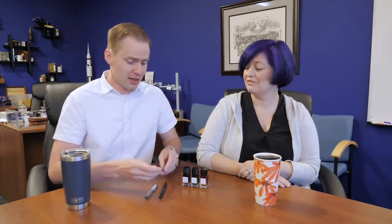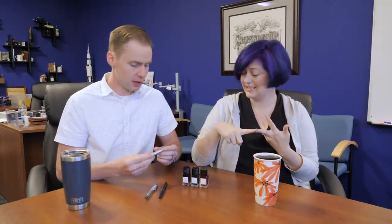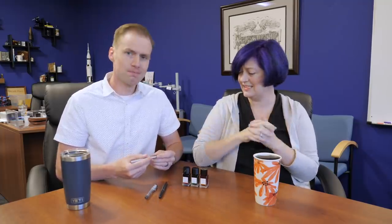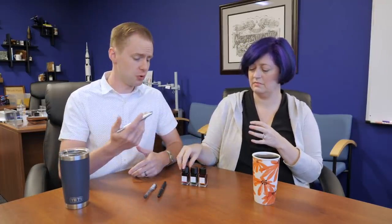Speaking of giftability, $32 is what we're starting this thing off at. That's pretty incredible — a Japanese nib, a substantially weighted pen, and some ink for $32. That is really nice. The ink is a while-supplies-last situation, so it probably won't be around forever. We've got a good amount, so check it out and choose your poison.